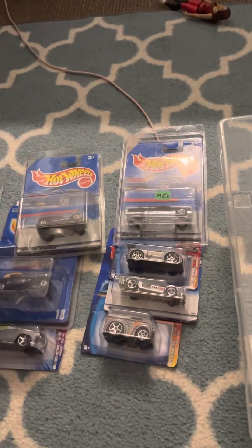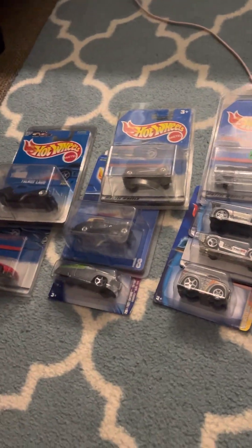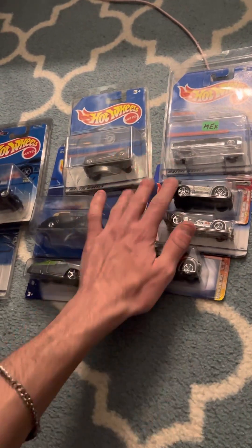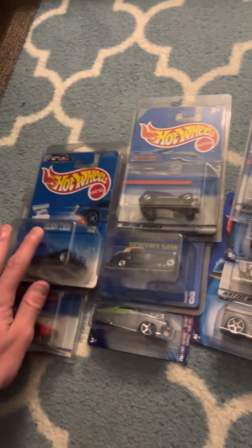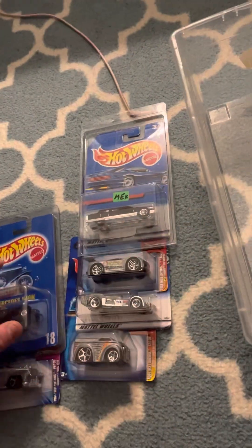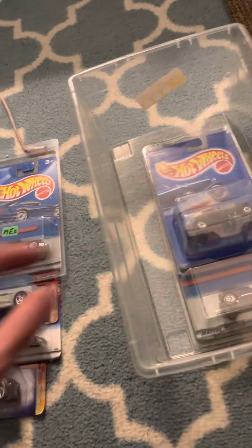All right guys, so I appreciate you viewing the video here. This is only the first new-in-card video. I'll put this stuff back. I'm going to be making more new-in-card videos as time goes by. Thank you.